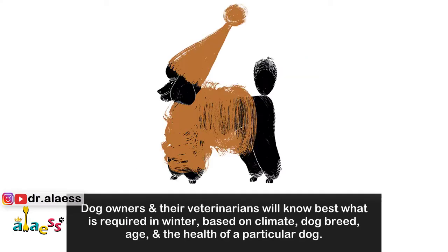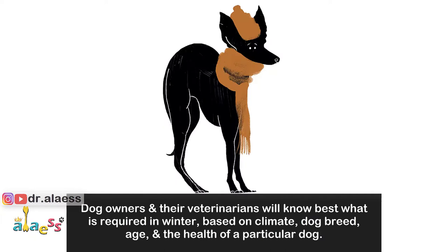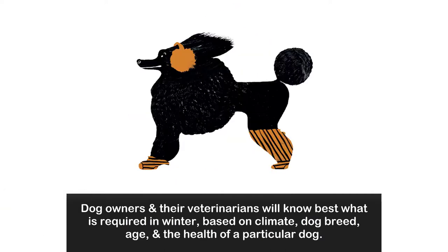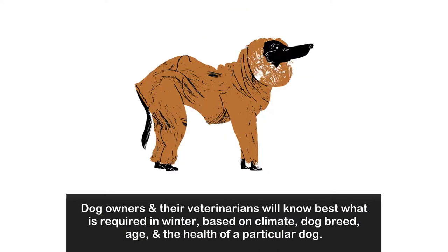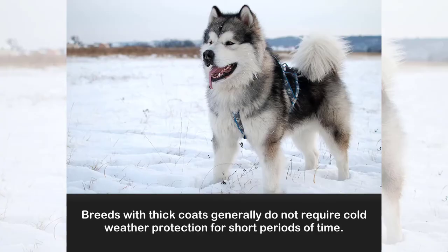Dog owners and their veterinarians will know best what is required in winter based on climate, dog breed, age, and the health of a particular dog. Breeds with thick coats generally do not require cold weather protection for short periods of time.